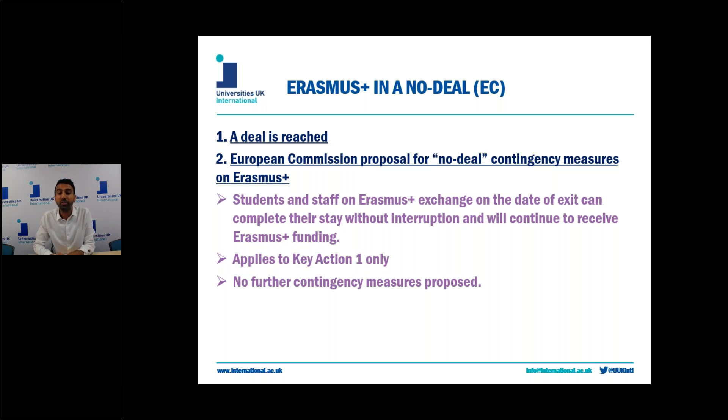This applies to both UK and EU students or staff outbound from or in the UK. It's all gone through the European Council and will come into effect if the UK leaves without a deal on the 31st of October or any future no-deal date. The Commission have published FAQs on this regulation which are really helpful and I encourage you to have a look at those — I will include a link in the description below.